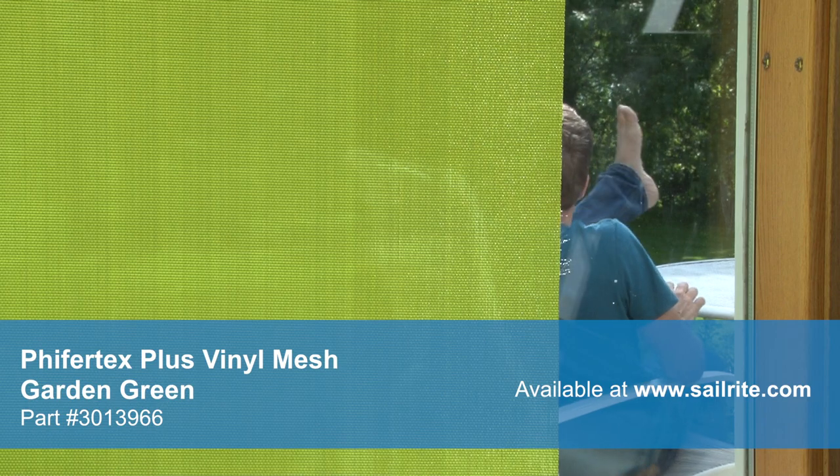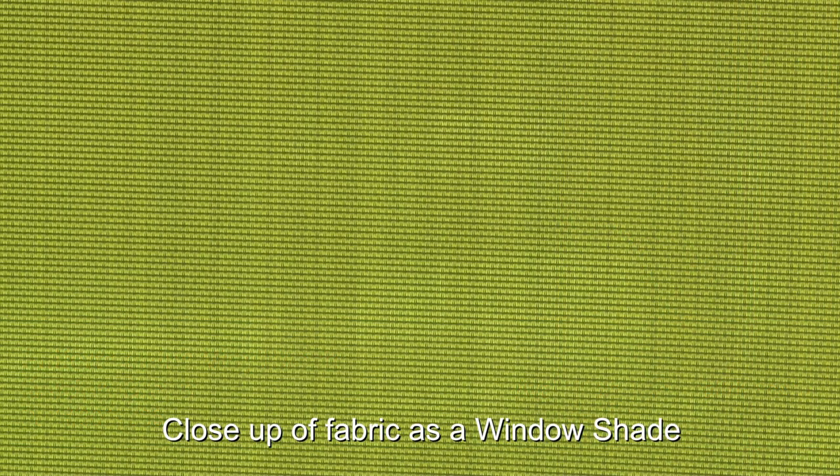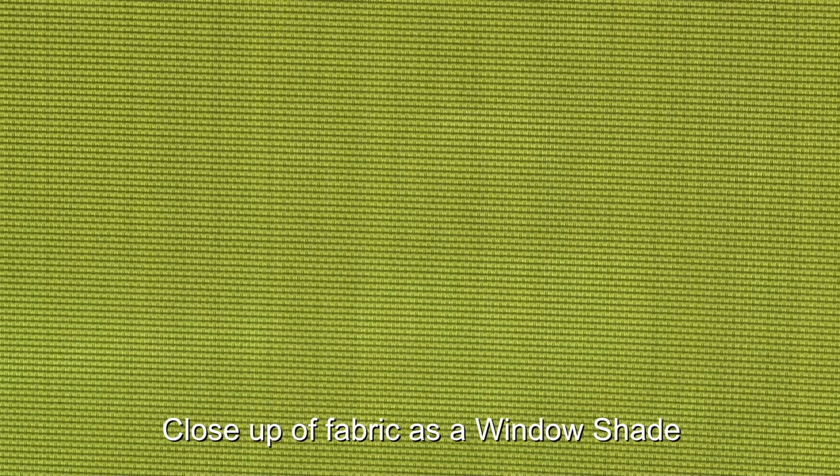Pfeiffertex Plus is an ideal choice for patio furniture, roller shades, outdoor cushions, RV and yacht window covers, awnings, and even drain bags.